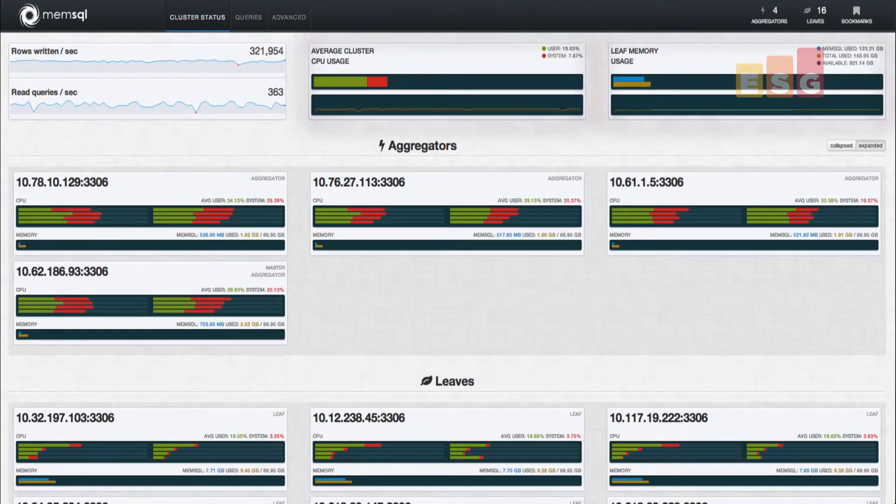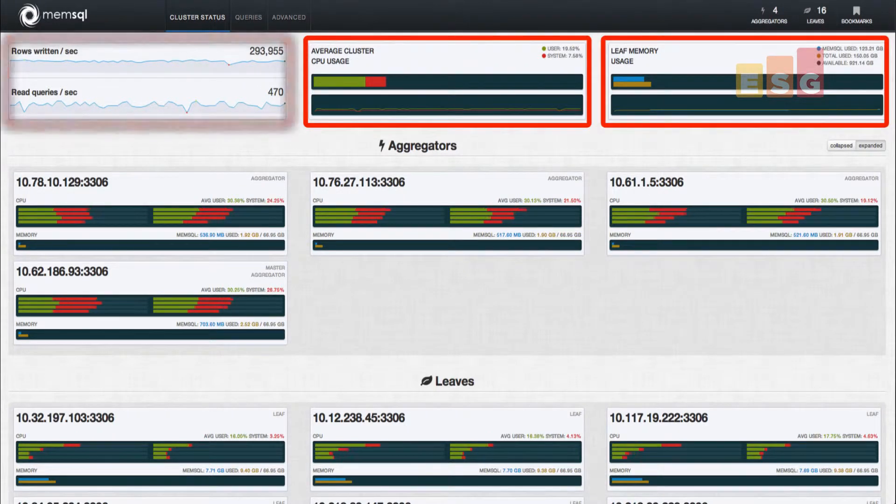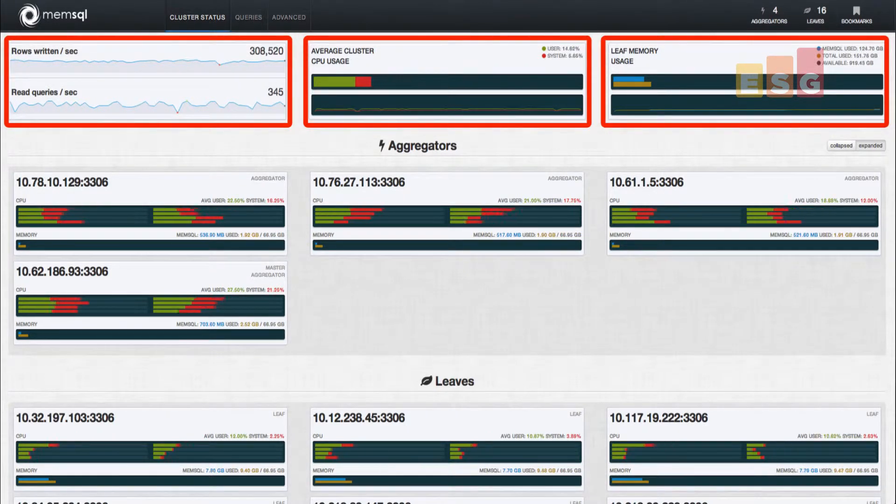The dashboard is simple and intuitive, showing CPU memory usage and query performance over time. The 20-node cluster sustained an insert rate of over 300,000 rows per second. While this insert workload was running, we executed several queries ranging from the simple to the quite complex.